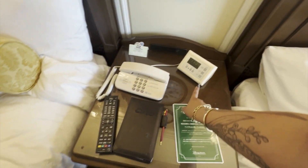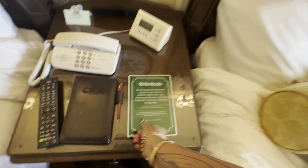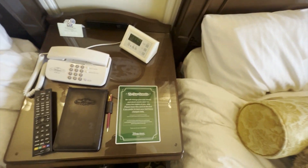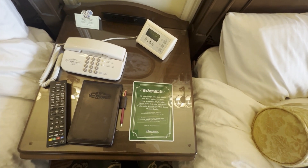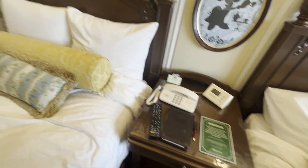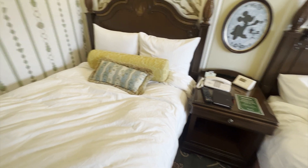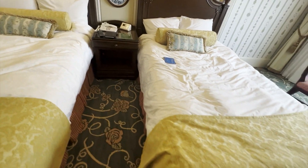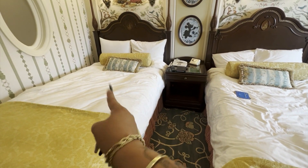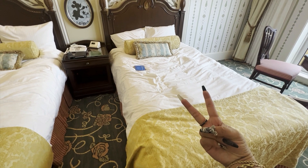TV remote, phone, clock. You've got two plugs and a USB. I didn't need the sheets changed daily — I was here for three nights, which is about the same as what I do at home, and I didn't have a dog sleeping in my bed so my sheets were definitely cleaner than at home. Hot travel tip: if you like some weight on top of you when you sleep, take the duvet from one bed and put it on the other bed and sleep under two duvets — it's magic.